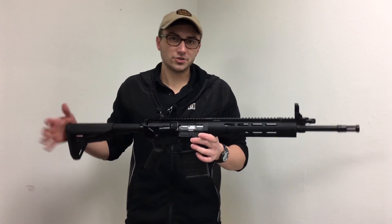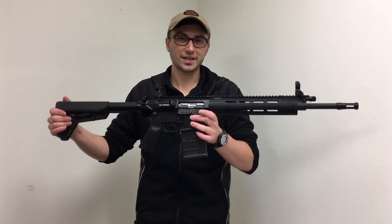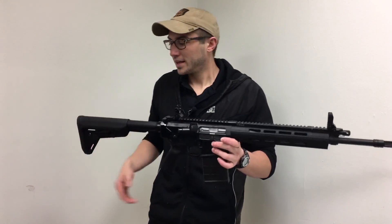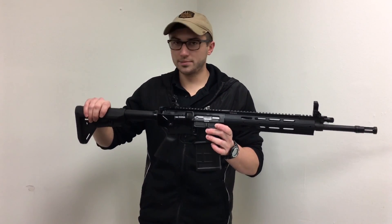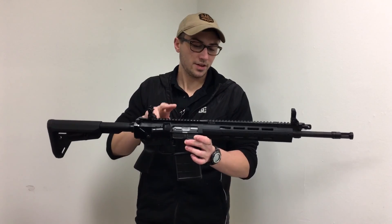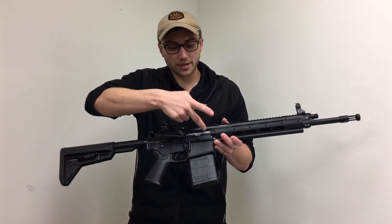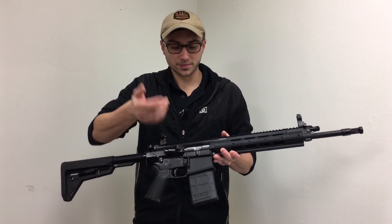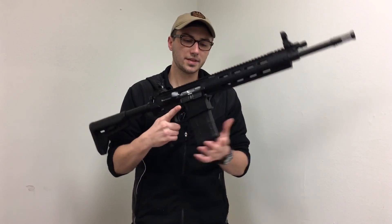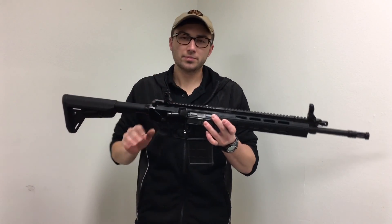Now I'm just going to go over some of the features on both of these guns — like I said before, it's not a review video, but I just want you guys to understand what we have in stock here. On the Ruger SR762 model you get the Magpul furniture, which is pretty nice. You also get a full-length rail for mounting optics, and you also have a chrome bolt, a forward assist, a dust cover, and one Magpul P mag.